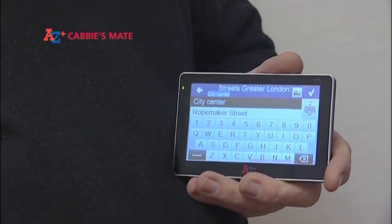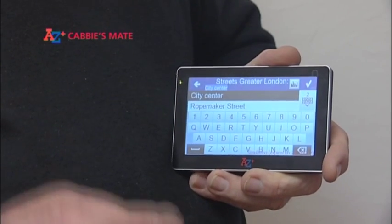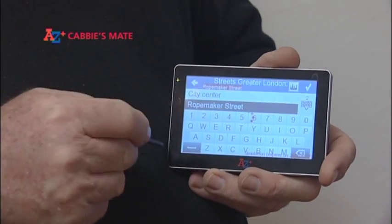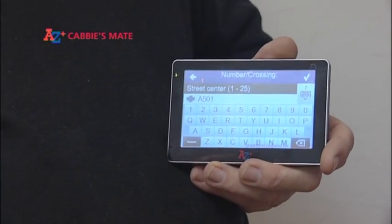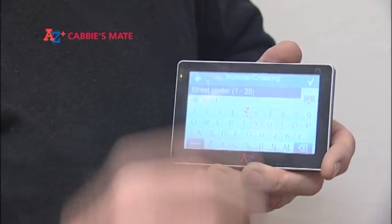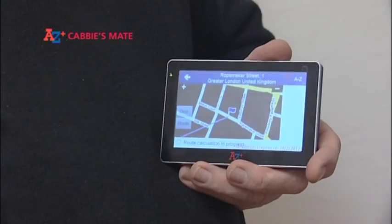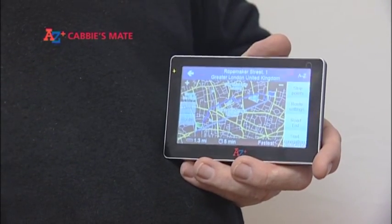It will open a keyboard and allow you to tap in the destination name. In this case, Ropemaker Street has already been identified. If we tap it and tap number 1 and tick, the unit will now plan a route for us. It will show the destination on the page and then change to the route planned from point A to B.